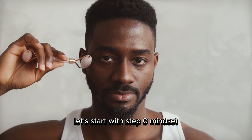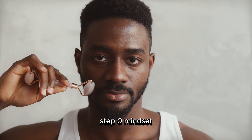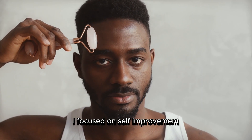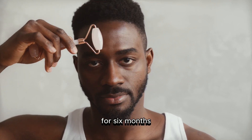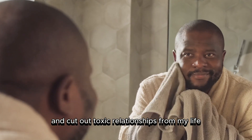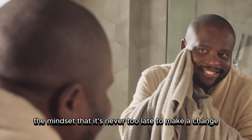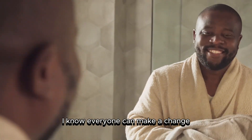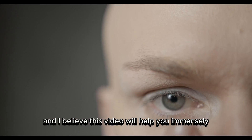Let's start with Step Zero: Mindset. During this period, starting from July 2020, I focused on self-improvement for six months. I stopped posting on social media and cut out toxic relationships from my life. I focused on myself with the mindset that it's never too late to make a change. I know everyone can make a change, and I believe this video will help you immensely.